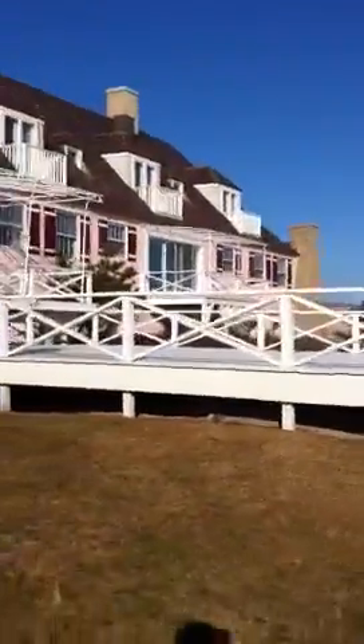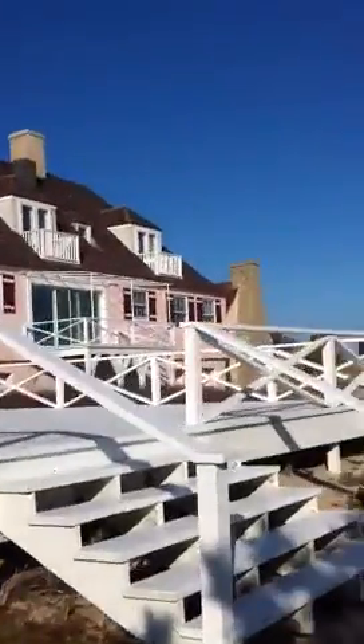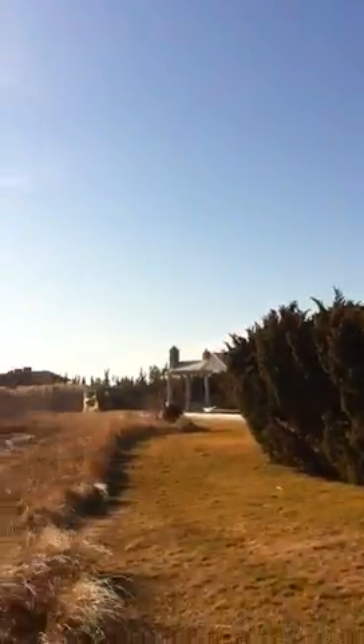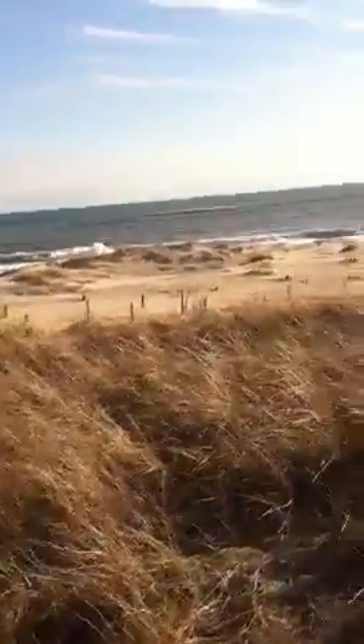You can see some history to it, and walking up here you can see this is the front of the house. The back of the house has the woods and everything, and as you can see it's got these beautiful dunes.